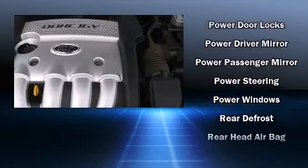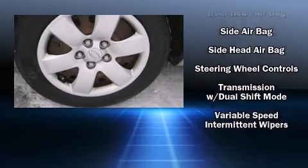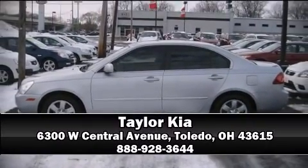Anti-whiplash front head restraints, a panic alarm, and four-wheel disc brakes. Our knowledgeable sales staff is available to answer any questions that you might have — we are here to help you.